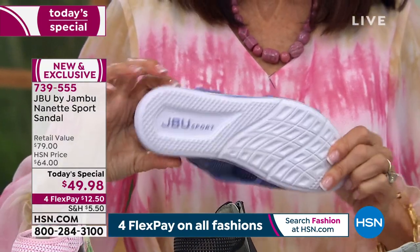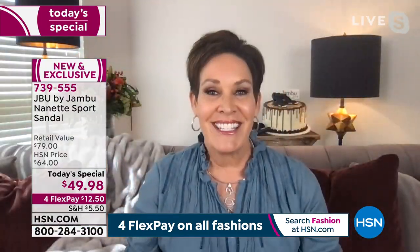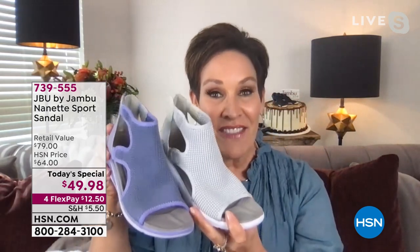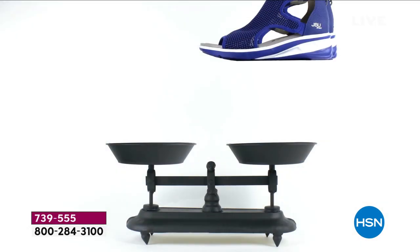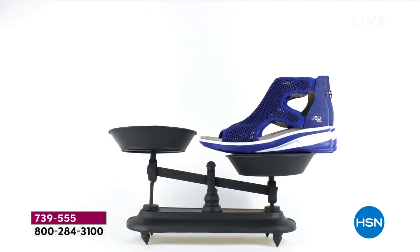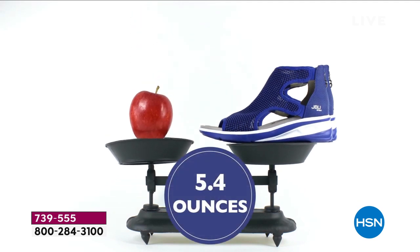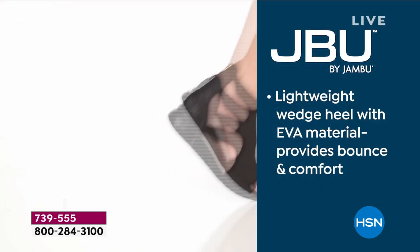Let's talk about weight — I'm going to throw it through the camera, you catch. Because a pair of these shoes weighs the same as a large apple. Are you ready? 5.4 ounces — less than a glass of water.